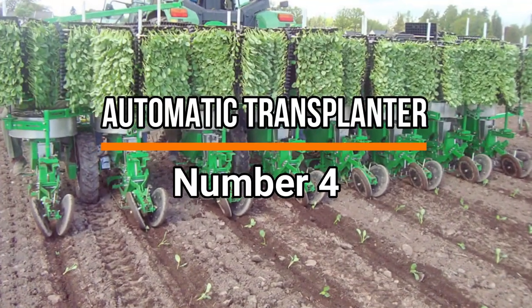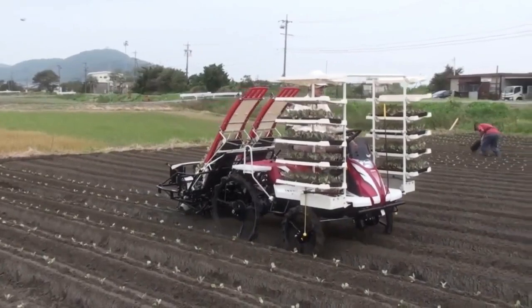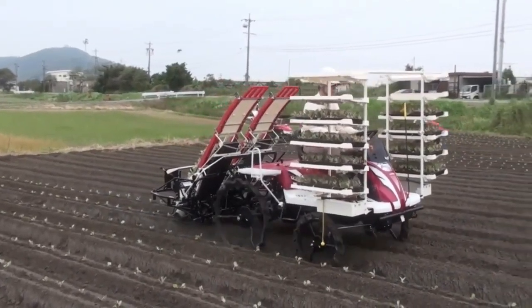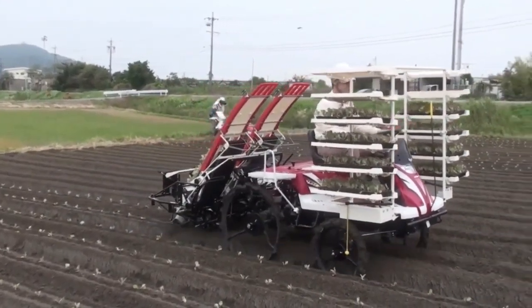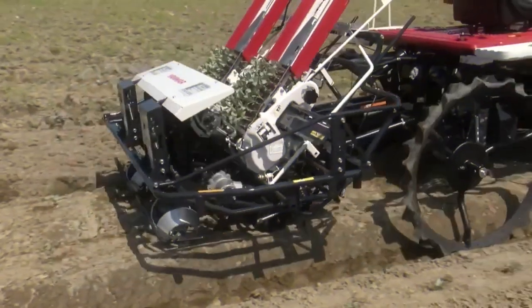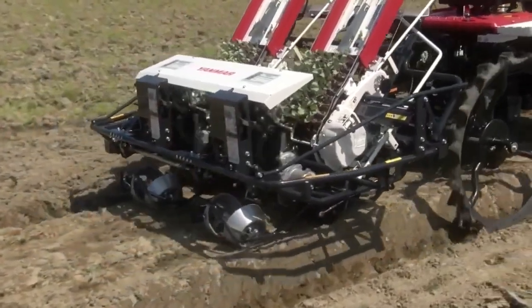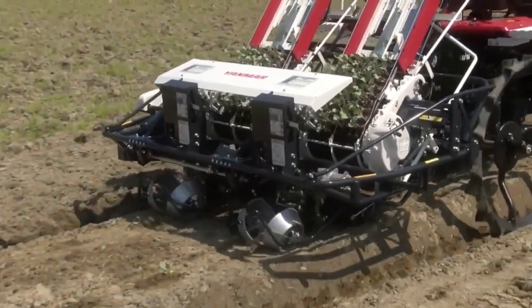Number 4: Automatic Transplanter. Our next unique machine is the Automatic Transplanter, which revolutionized farming by automating the labor-intensive task of transplanting seedlings. Its functions are vital in enhancing efficiency and precision. First, it efficiently picks seedlings from trays or containers. Next, it creates holes in the soil for seamless transplantation.